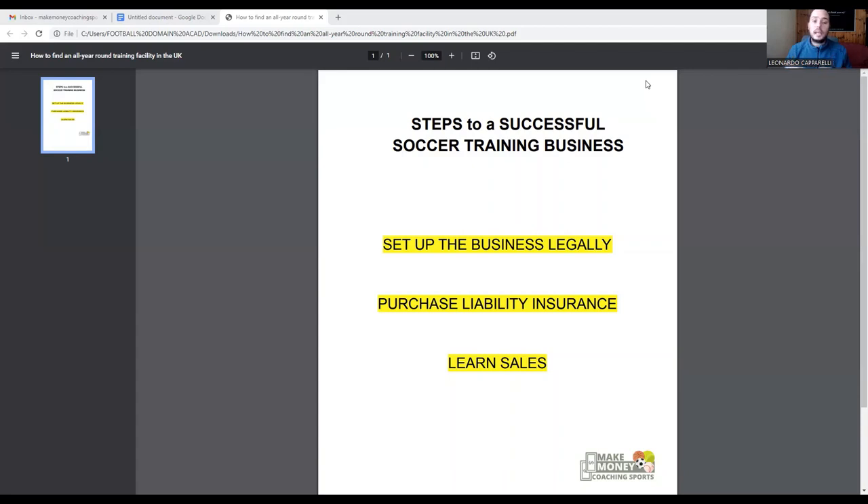I'll be more than happy to jump on, ask you a couple of questions about your business, see where you are, and see how we can help you get to the next level. Two ways to contact me: number one is through my calendar link in the description, or you can send me a direct email to makemoneycoachingsports@gmail.com. After watching this video, if you're thinking you want to get on a call with Leo, those are the two ways to get in contact.